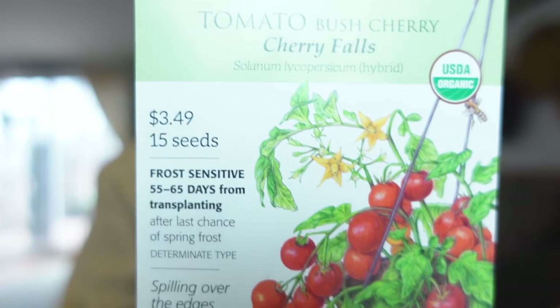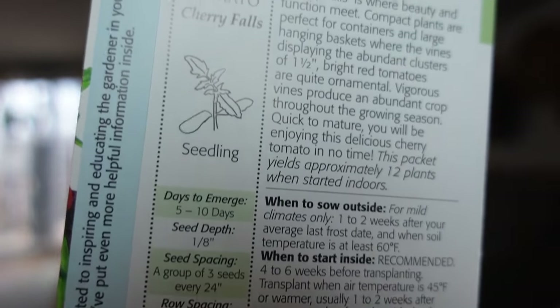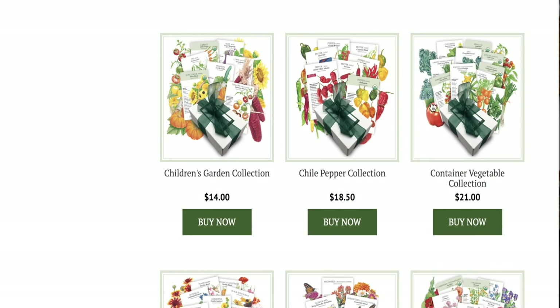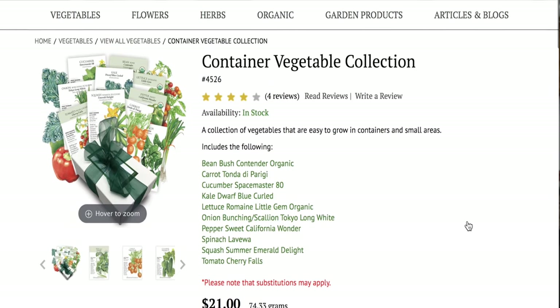When companies provide this type of information that I can keep from year to year to compare with my budget, how much I'm getting, and just information — this is really, really helpful. So let me go ahead and explain their vegetable container collection. This is a collection of vegetables that are easy to grow in containers and small spaces, including a range of 10 seasonal crops for the spring, fall, and winter. The collection that I received includes the following.